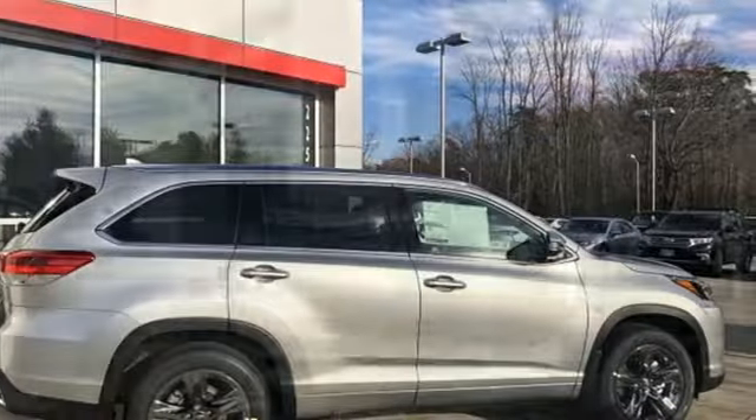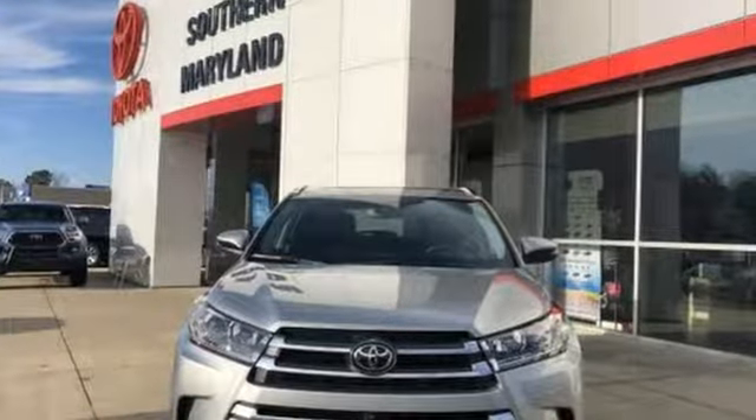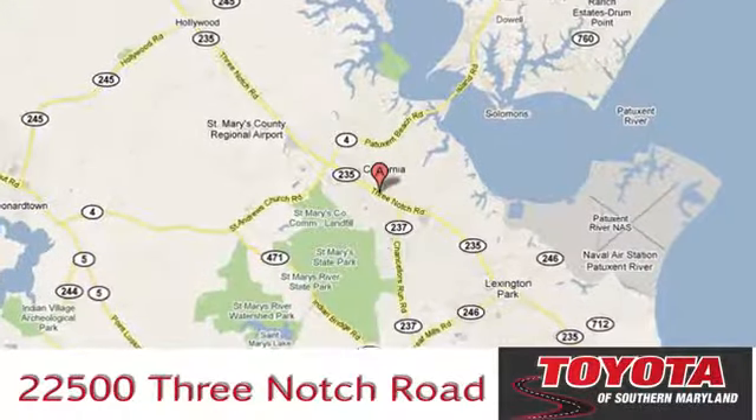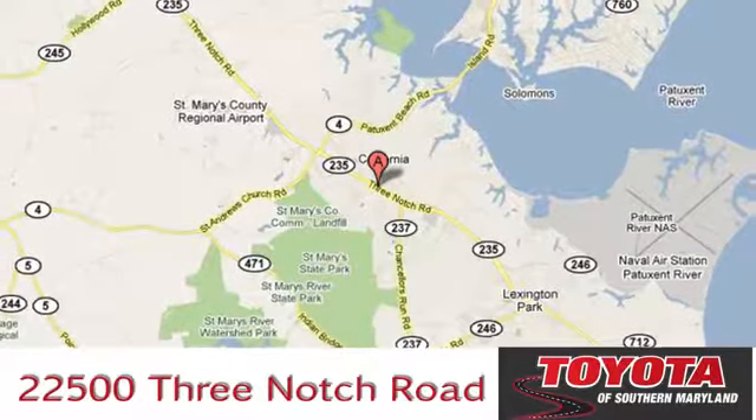Toyota — steered by ingenuity, driven by passion. Hurry in today for a test drive. President's award-winning Toyota of Southern Maryland is conveniently located at 22500 Three-Notch Road in Lexington Park, Maryland.